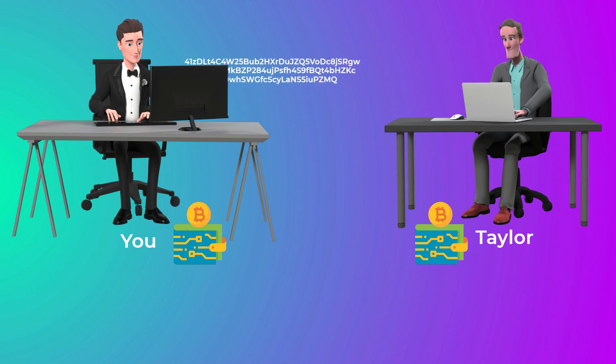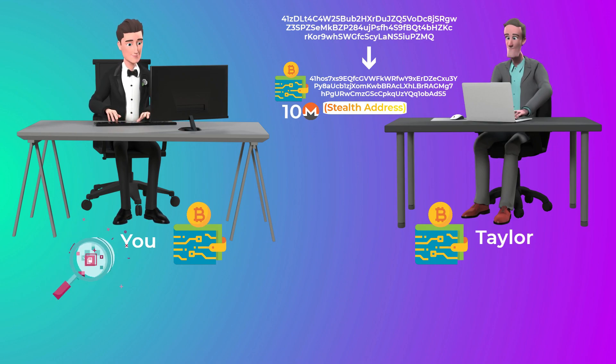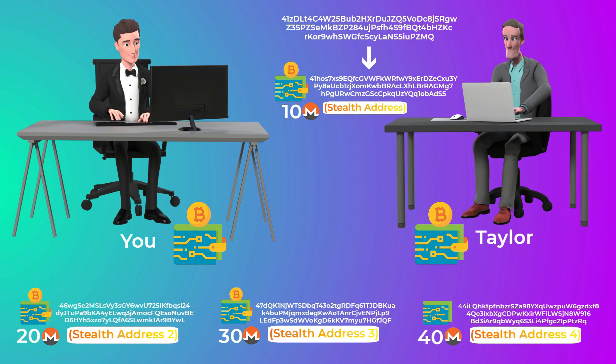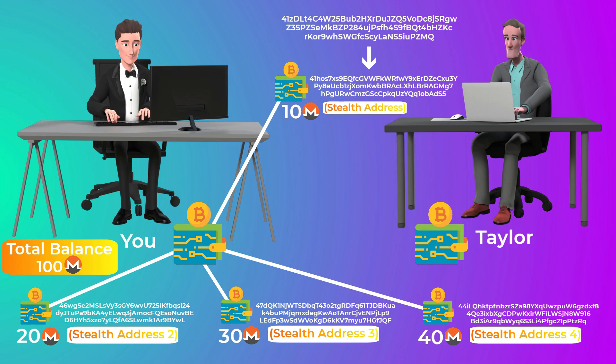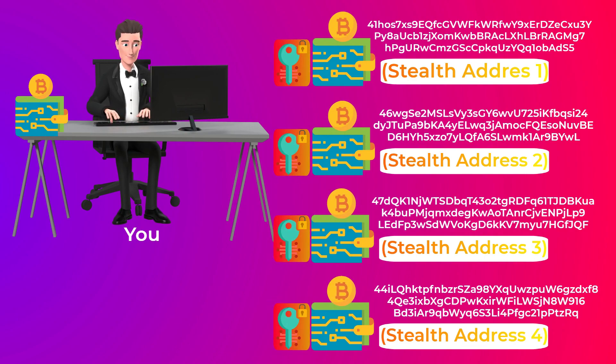When your friend Taylor wants to send you some Monero coins, you give him your Monero address. He uses it to create a new one-time-use address for you, also called a stealth address. Everyone can see this address on the blockchain, but no one knows who owns it. Taylor's wallet sends the Monero coins to this stealth address. When you open your Monero wallet, it automatically uses your private key to scan the blockchain for any stealth addresses you own and their balances, then adds them up to show your total balance. Only the person with the private spend key can spend the money in these stealth addresses.